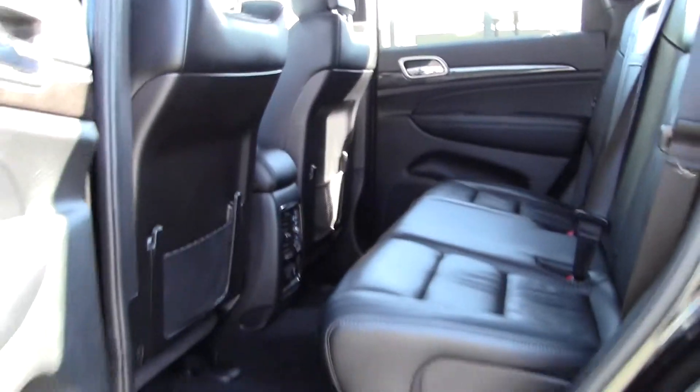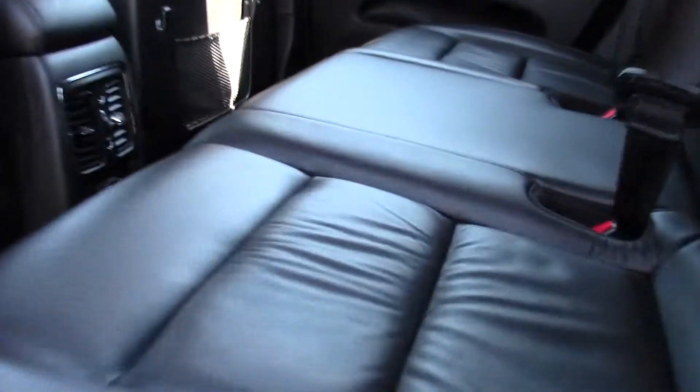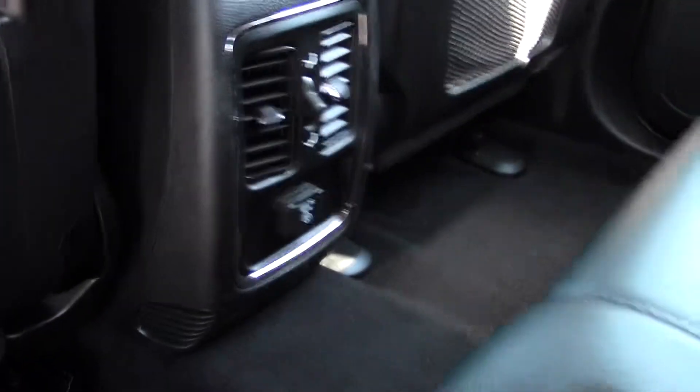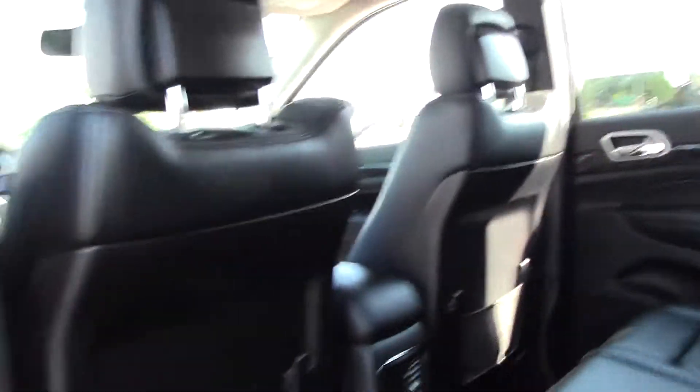In back, leather bench seat, good headroom and legroom, beautiful leather seating, outlet on the console, cup holders there, adjustable headrests — great design.